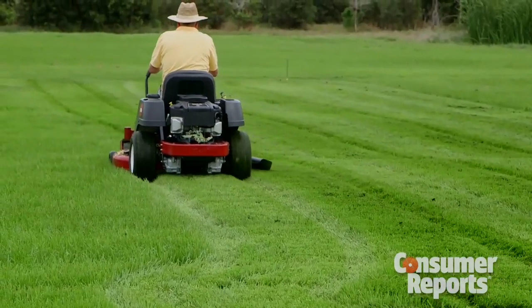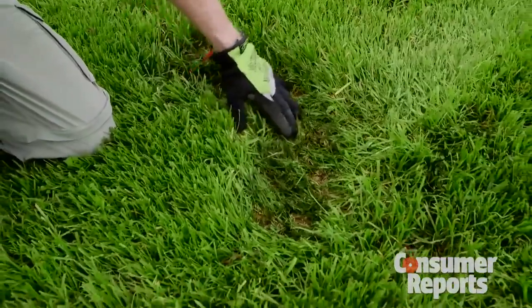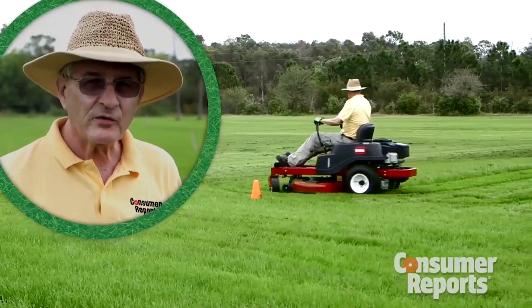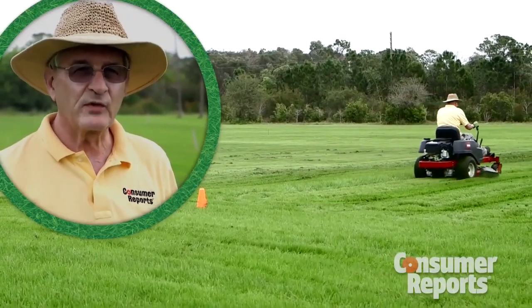The clumping with the Toro wasn't as bad, but go too fast and you get tire marks — it left behind several on our plot. When you go to make a turn, those tight turns, you turn quickly but you tear up the turf with the wheels when you do that.